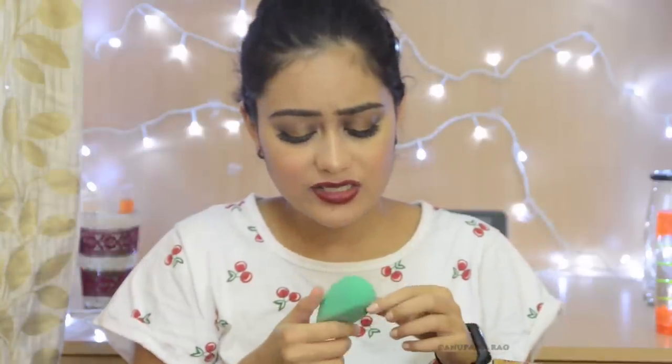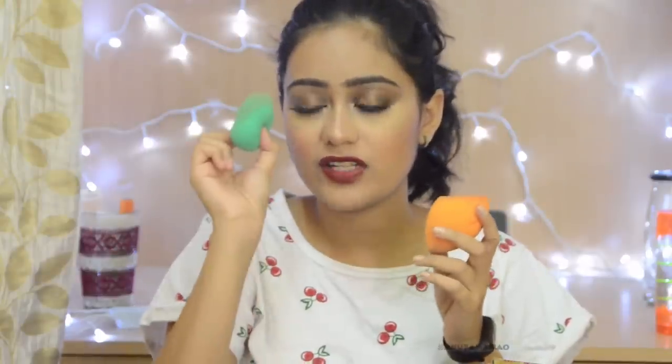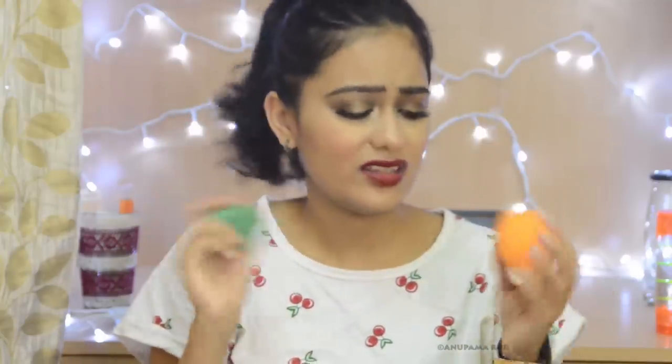I also have a Puna Store makeup sponge — it's been about six or seven months and it's starting to crack, so it's time to put it away. I used a newer one from the same four-pack today. However, this one is very dense and doesn't work that well, unlike the older one which was really soft. I'm not a big fan of this denser version, so it's going in the trash.